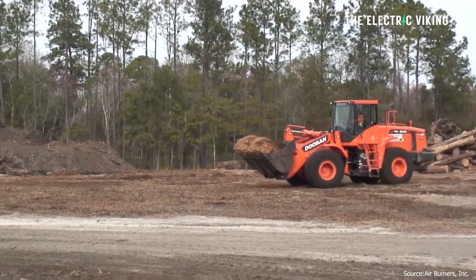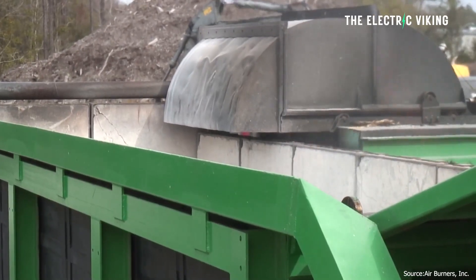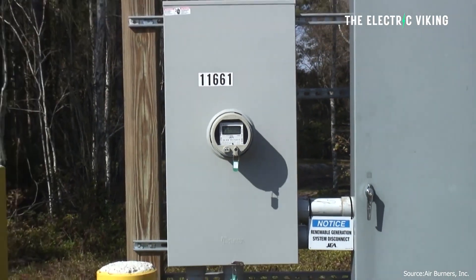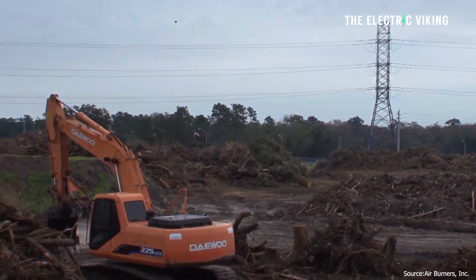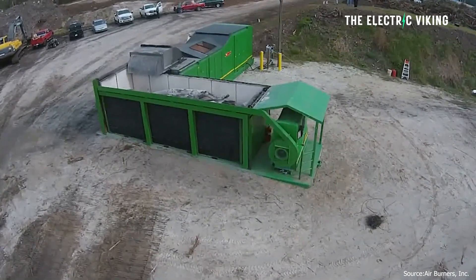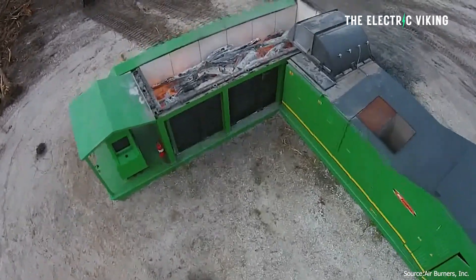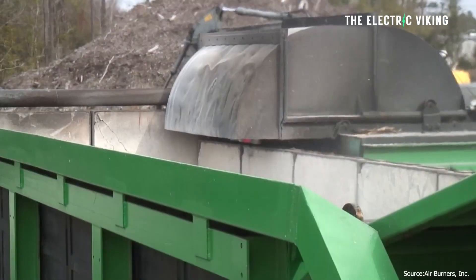So how does the biocharger work? It uses air curtain technology to burn wood and waste in a closed loop system. The resulting heat is converted into electric energy and stored in a connected battery storage module, or BSM. That energy can then be used to charge EVs, construction equipment, mining equipment, portable power tools, caravans, motorhomes — pretty much whatever you need.